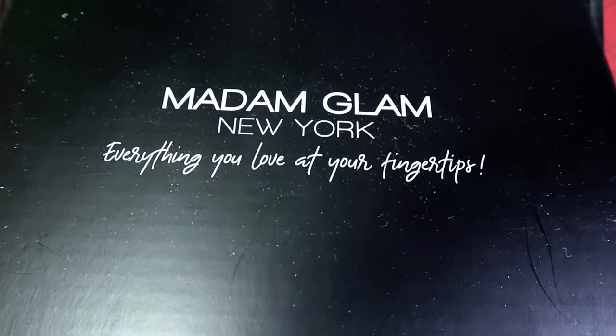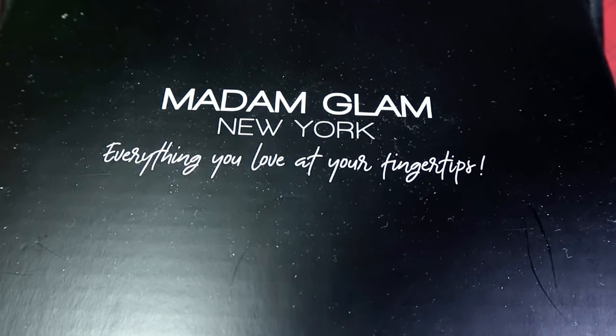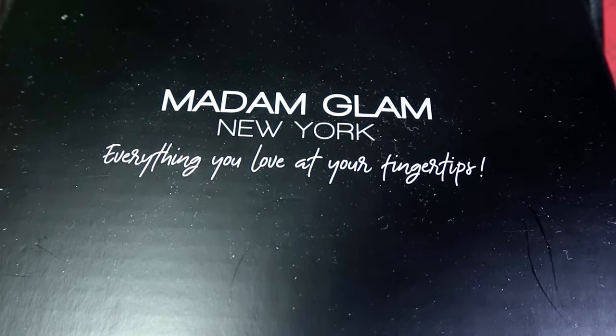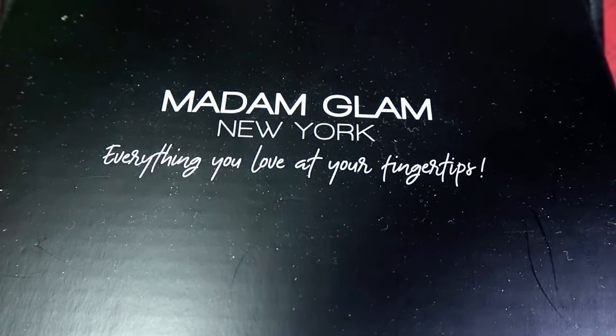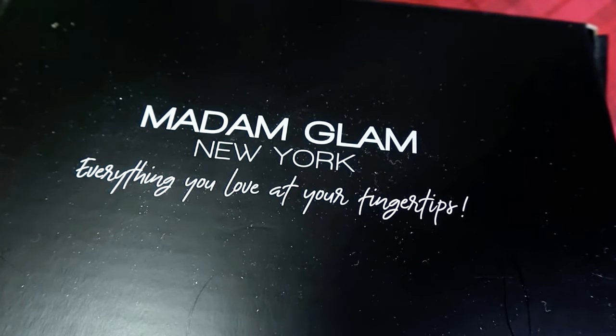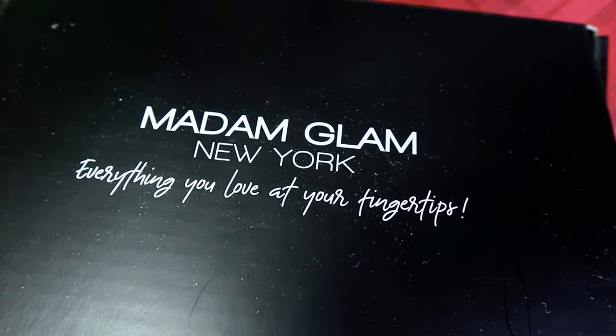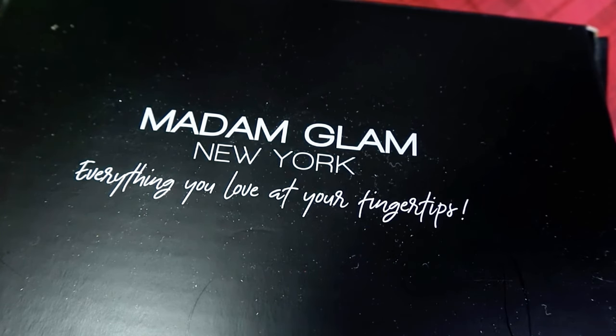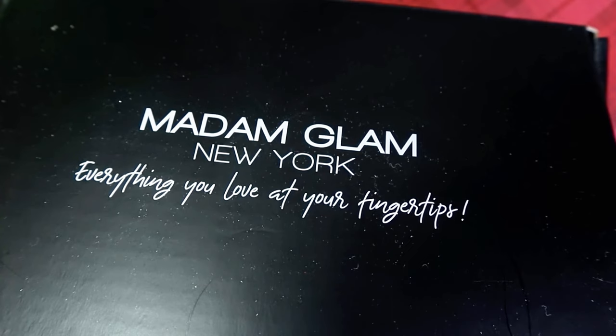Hey everyone, I'm back. My editing software has been doing nothing but giving me trouble, so that's why I've kind of been MIA for the last two weeks. But I am back and I believe everything should be working now. Last week was my birthday, so there was that on top of my software not working. September 13th — Virgo babies.